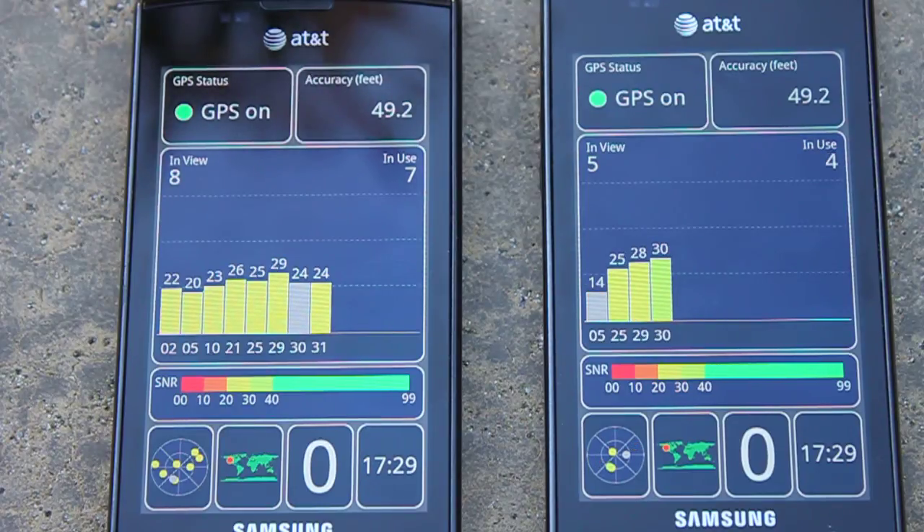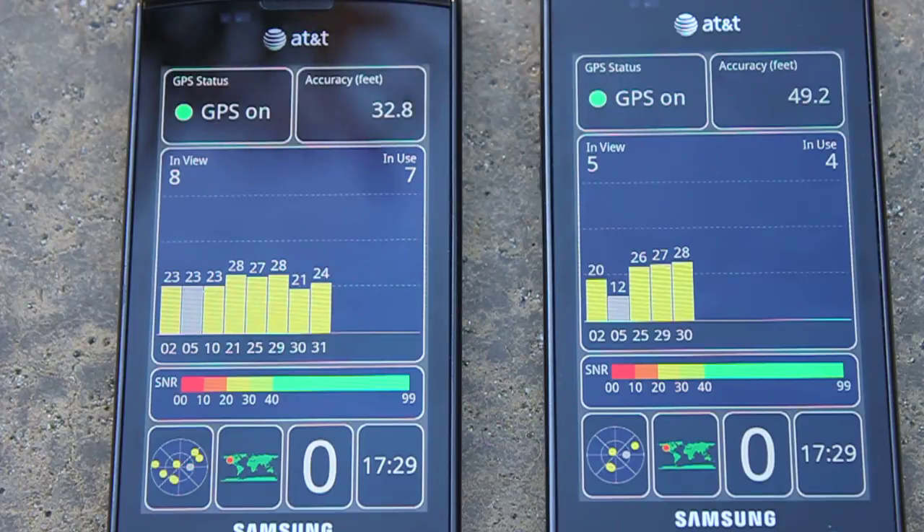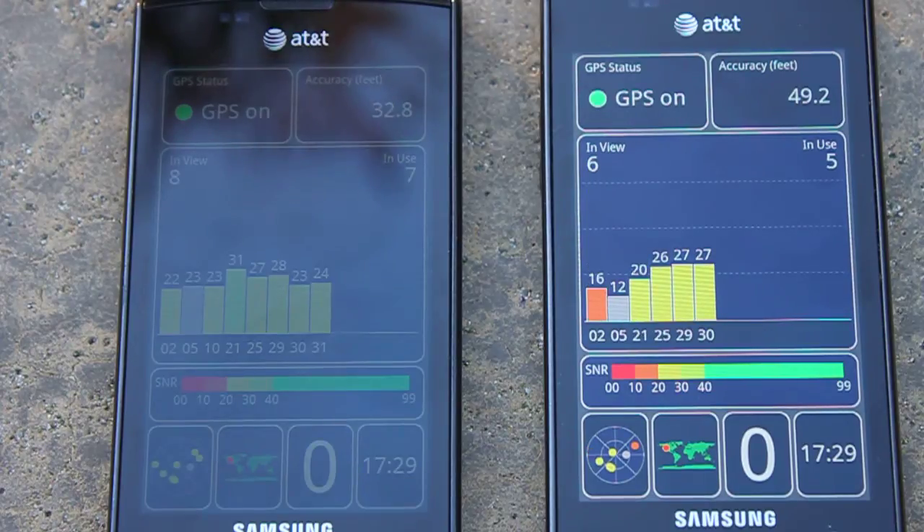It looks like they're about the same. On the left it had a few more satellites in view and in use than on the right, but as you can see they're using about the same and getting to about the same accuracy. I'll let it run for a few more seconds just to give you a better idea.